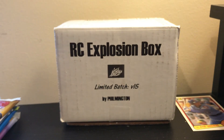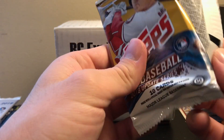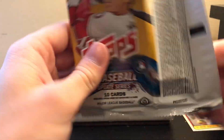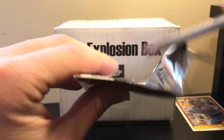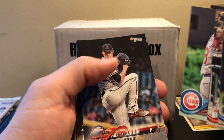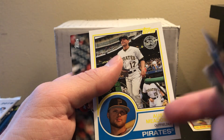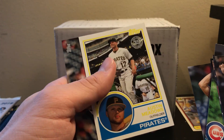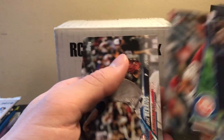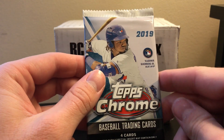Up next is 2018 Topps Update — looking for some of the same guys. There's Austin Meadows; you can barely read it because it's so yellow. We didn't get any of the target guys out of there, but that's all right.